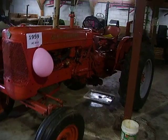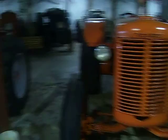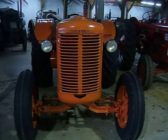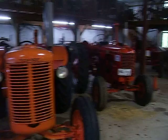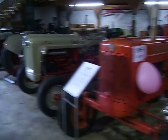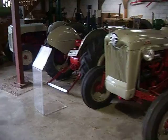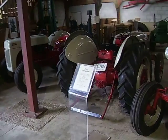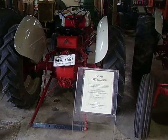1959 Allis Chalmers. A Case — a 1952 Case. A Ford. 1957, Model 800.